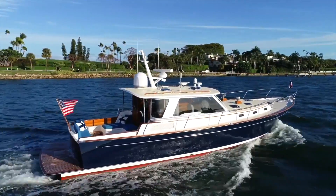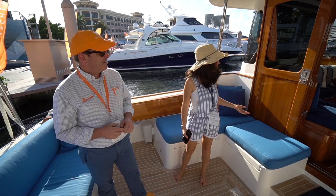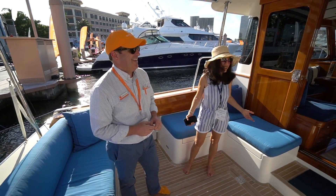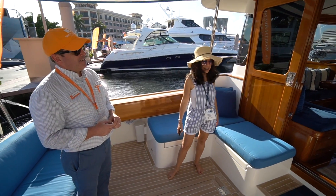It looks like a classic. What year is it? She's a 2020. You wouldn't even think — you would think it's from the 1960s. That's what it looks like. Especially with all the wood, the sliders. The sliders are gorgeous.